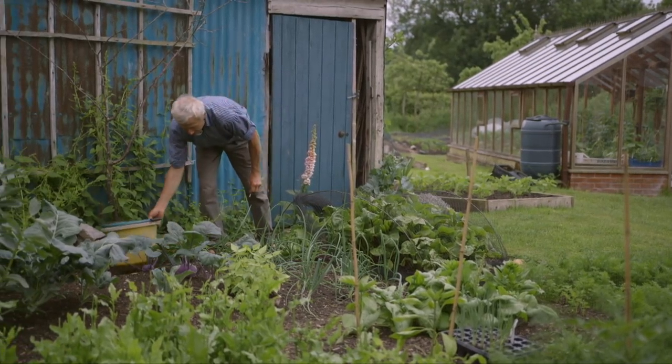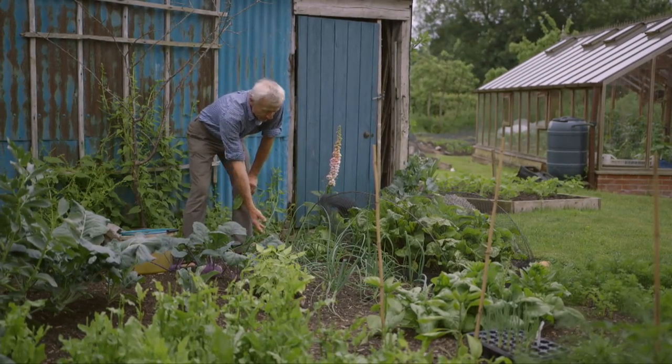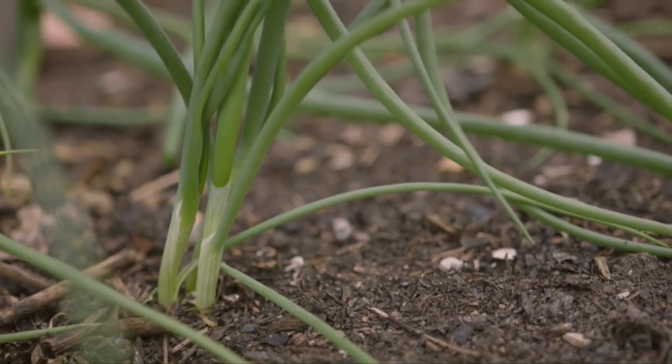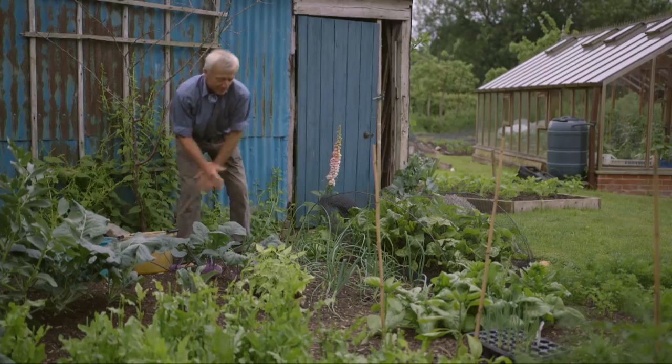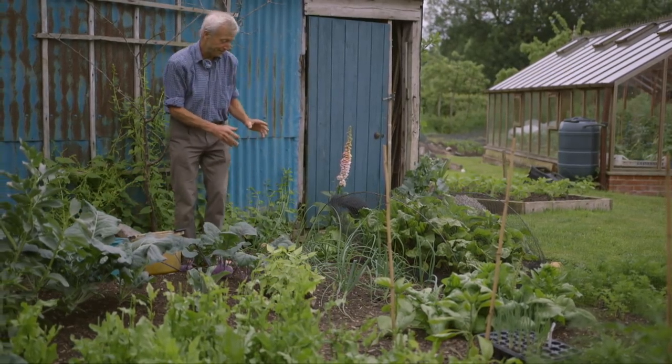Next to the beetroot is another multi-sown vegetable, which is onions — three, four in a clump — and they all, being well, will swell up into nice bulb onions for harvesting late July, early August, in about seven weeks.